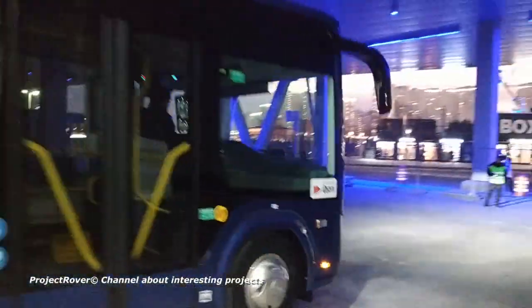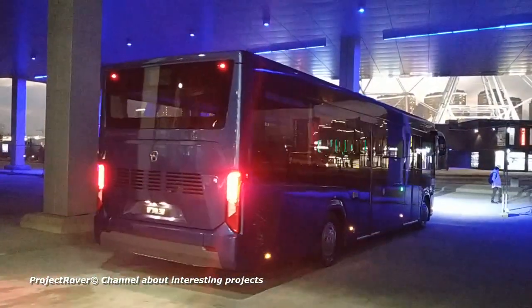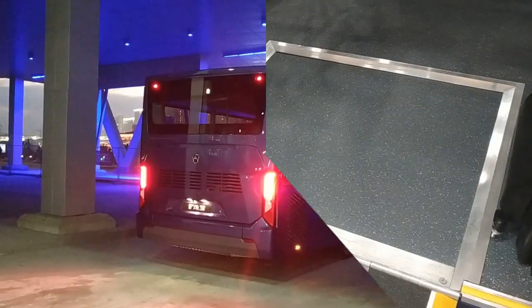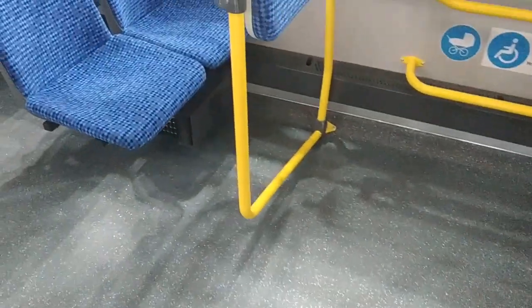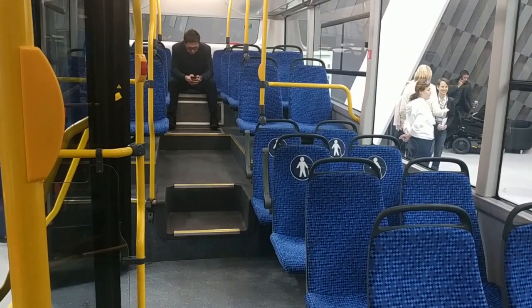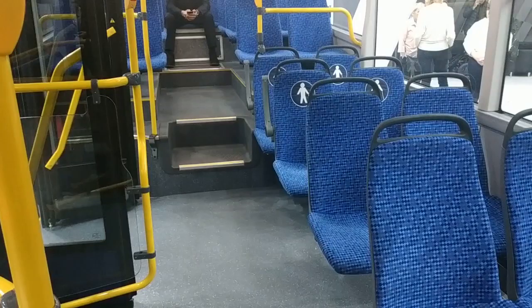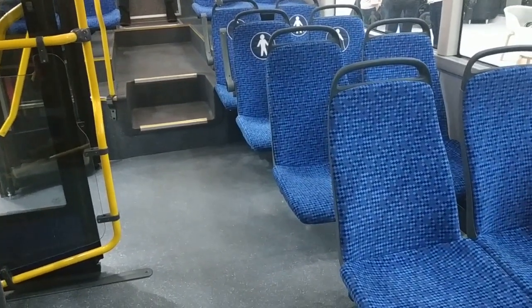Moreover, this is achieved through the use of inexpensive portal front and rear axles — this bus has bridges of the most common design. Inside the salon, the entrance is without a single step. Opposite the front door is a storage area, also a place to accommodate a wheelchair or baby carriage. Several seats are also installed in the low-floor space, meaning access to them is facilitated.